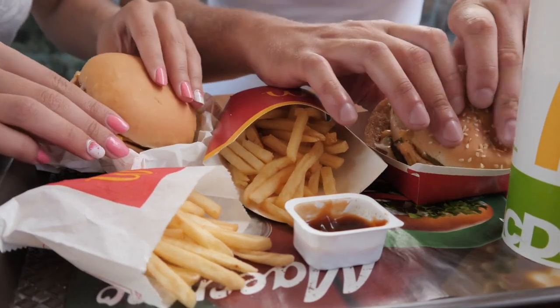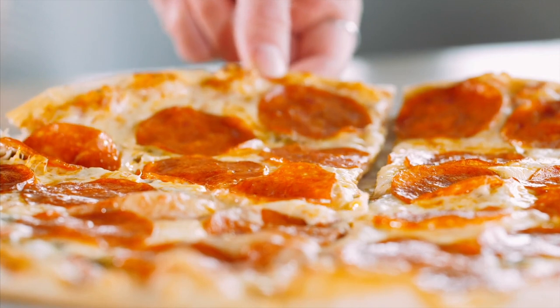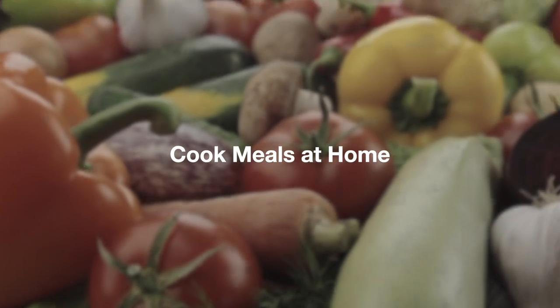One of the hardest areas to avoid processed foods is when we go to restaurants. There, you're more likely to get unhealthy trans fats, refined carbohydrates, and a host of other highly processed foods that wreak havoc on your body. So to combat this, as well as help your own pocketbook, the more you cook your own meals, the better off you're going to be.